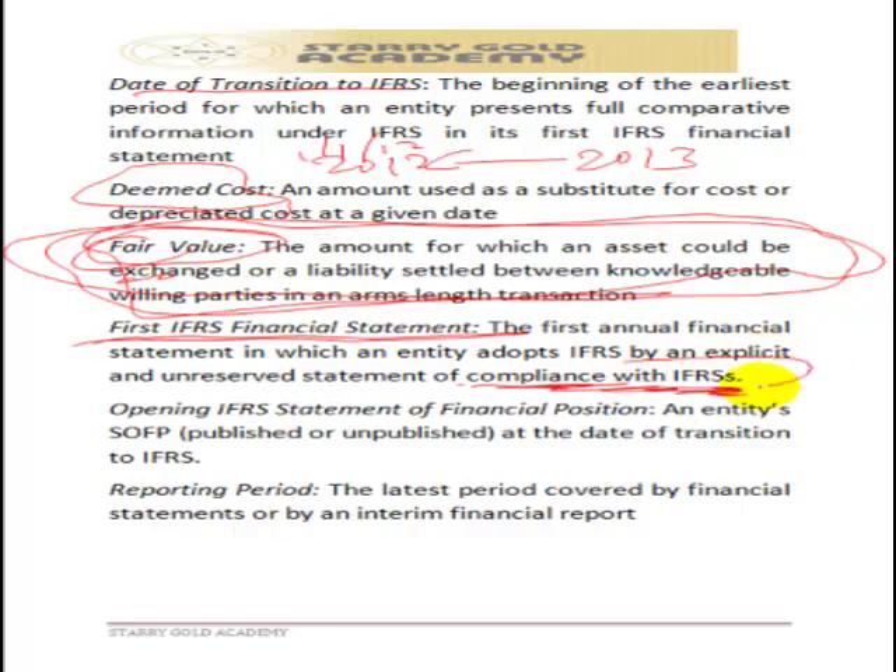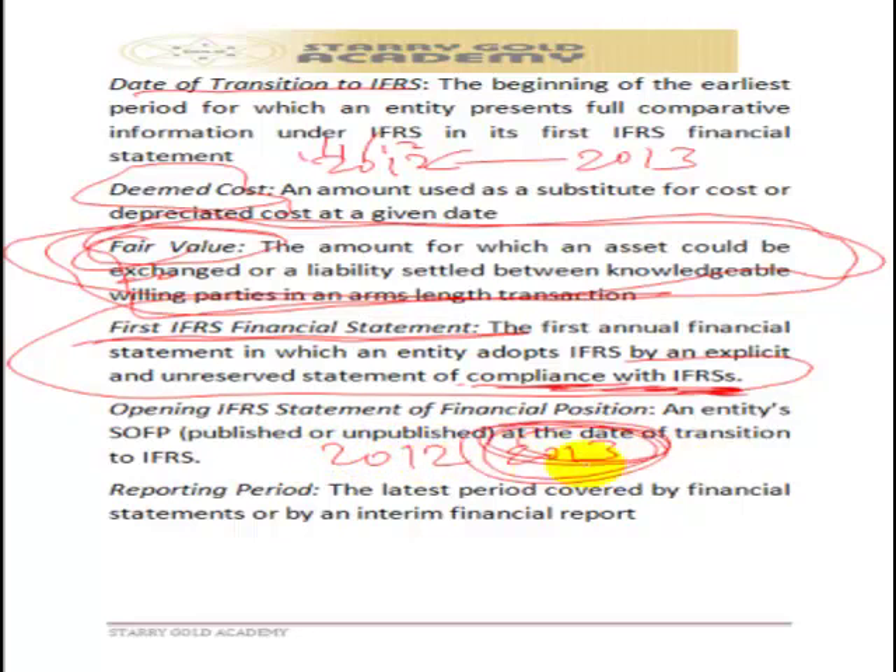The opening IFRS statement of financial position is the entity's statement of financial position at the date of transition to IFRS. For example, if a company converts in 2013, the opening IFRS accounts relate to 2012, while the main conversion year is 2013. The reporting date is the end of the 12-month period covered by the financial statements.